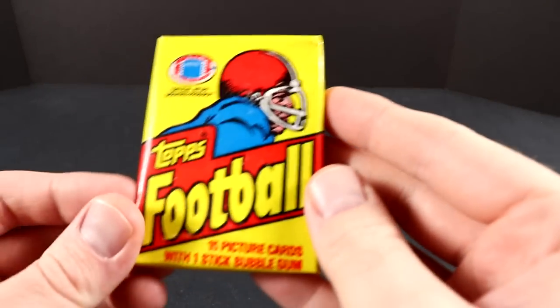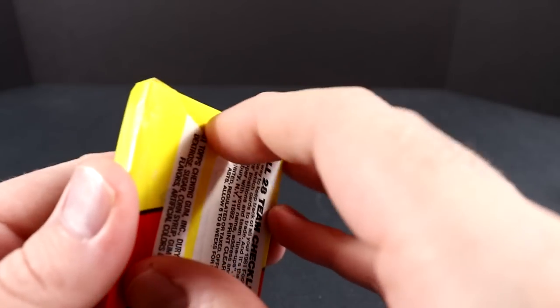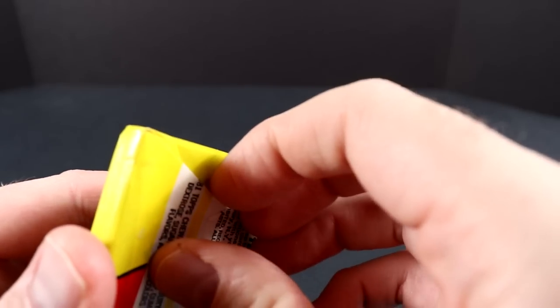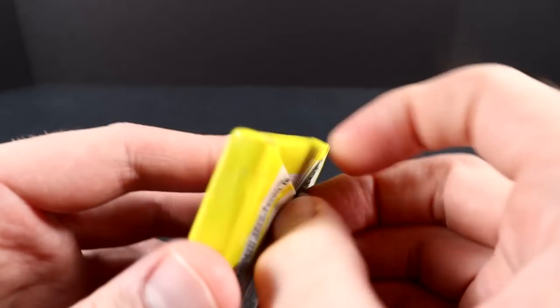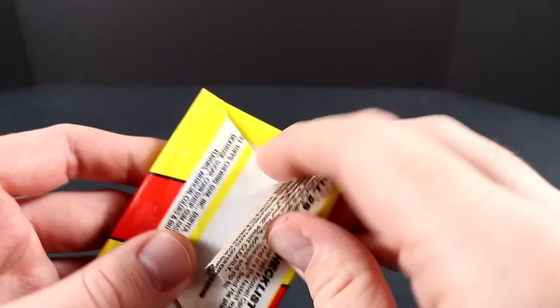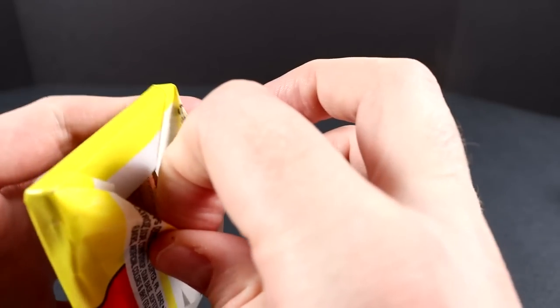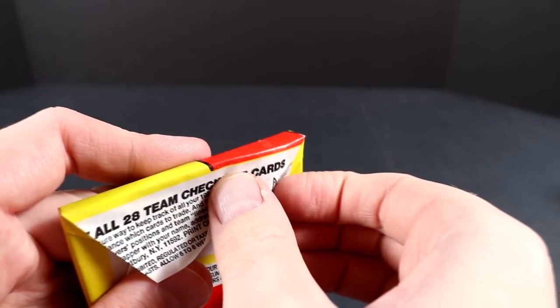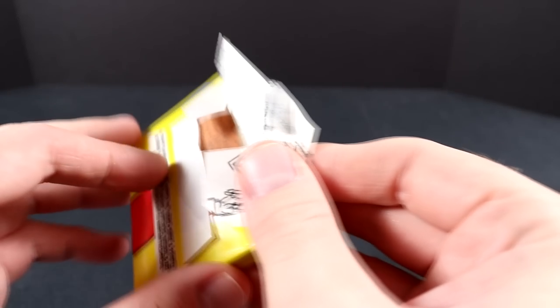So in this set there are 528 cards — about 10 cards per pack and 36 packs in the box. I could be wrong, might be a little more, but either way I don't believe there's the entire set in one box. I've never really counted all the cards in a pack, so we'll find that out.